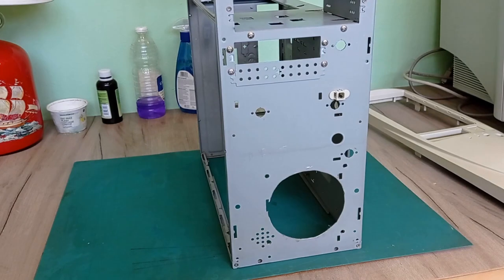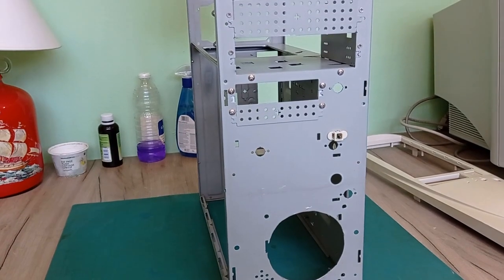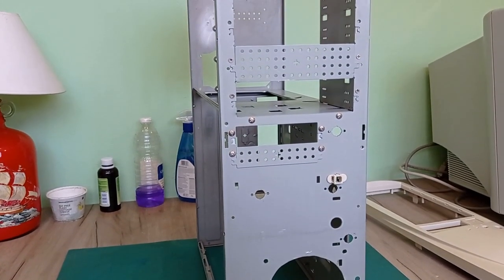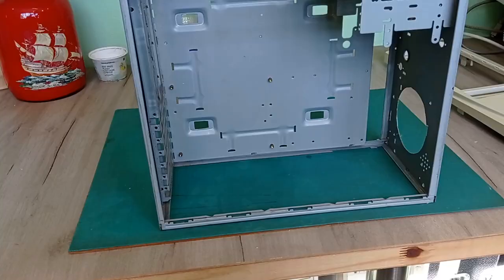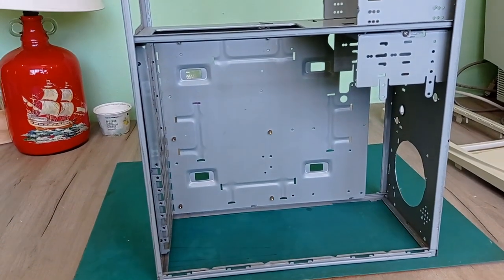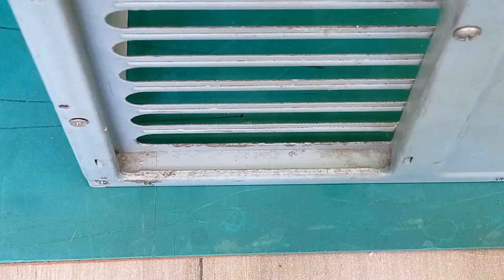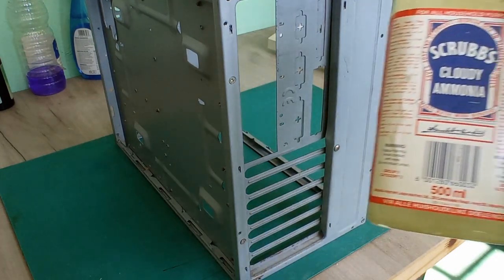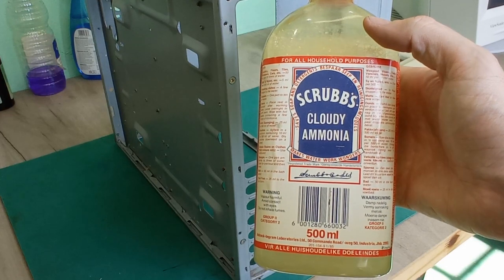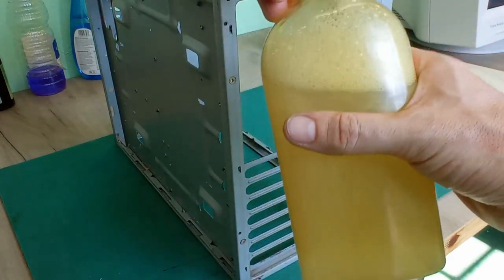Once the holes were tidied up, I had to decide whether to respray the case. Because this case was in decent condition, I decided not to go that route. The only slight issue was a little bit of surface rust at the back where the expansion cards install. So I tried something new — I found this ancient bottle of cloudy ammonia and apparently it can be used to remove rust, so let's give it a go.